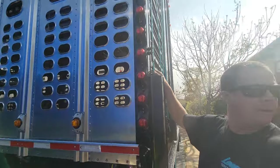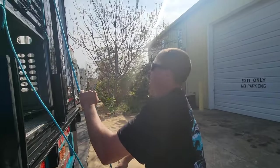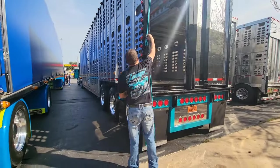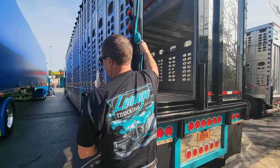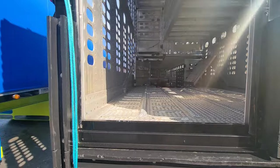Half the time when I see cattle haulers, I stay away. We try to keep all of our equipment always clean. Our customers drive off of that — keeping our trailers clean and our animals happy — and it's just the way it is.